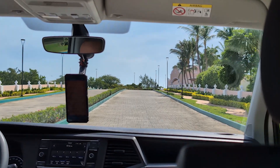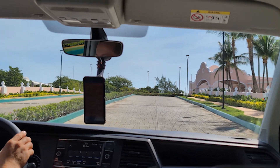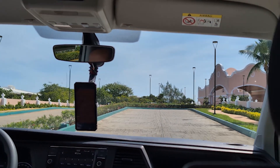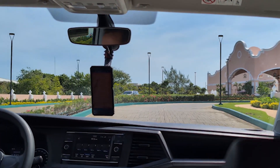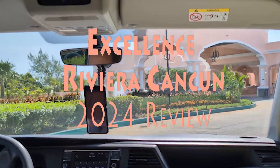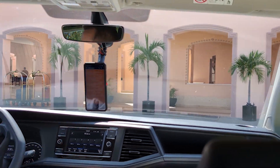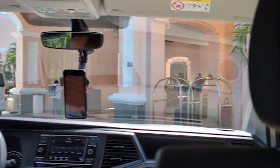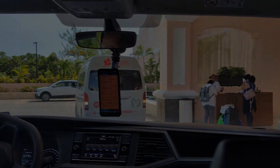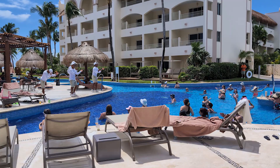If you're new here, welcome to the channel, and if you're one of our regulars, you already know we've got a thing for the Excellence brand. One of our all-time favorites: Excellence Riviera Cancun. At least two members of our crew have made it their go-to vacation spot for the past eight years. Sometimes we roll in with the whole squad, and other times it's just a couple of us. But no matter the group size, ERC always makes the shortlist — it consistently delivers a top-notch experience year after year.